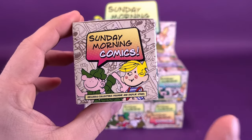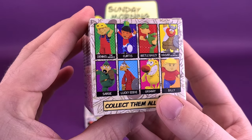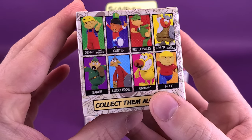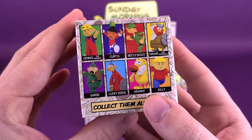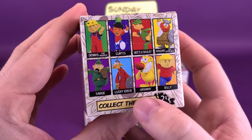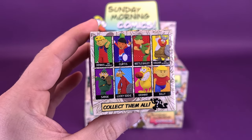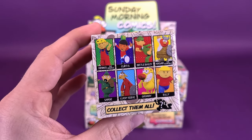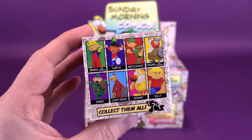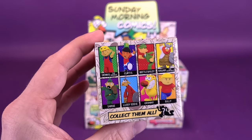Now these are some of the comics I wouldn't have grown up reading. I remember Dennis the Menace, Beetle Bailey. On the back: Dennis the Menace, Curtis, Beetle Bailey, Hagar the Horrible, Sarge, Lucky Eddie, Grimmy, and Billy. You can collect them all. When I was growing up and reading comics and newspapers, it was usually Garfield, Bloom County, Marmaduke, and Ziggy — those were always the ones I always went to.